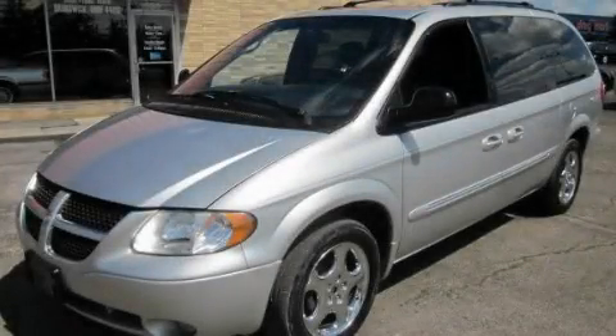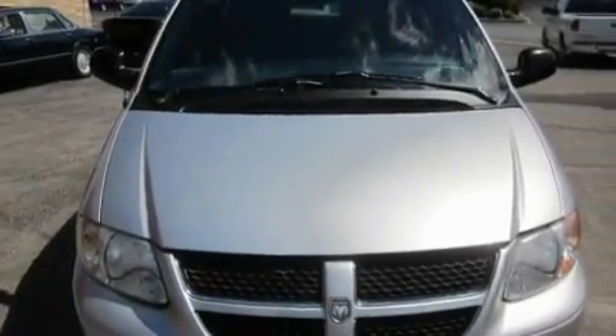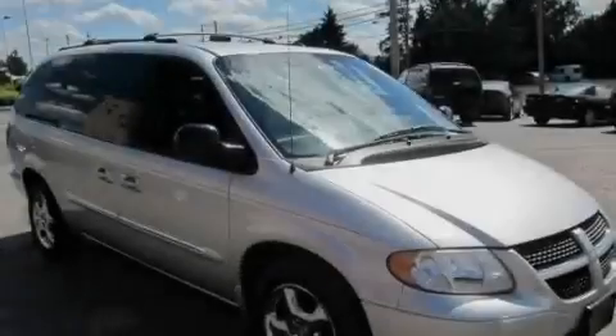This is a 2002 Dodge Caravan, designed with features that accommodate. It features a 3.8-liter six-cylinder engine and an automatic transmission.